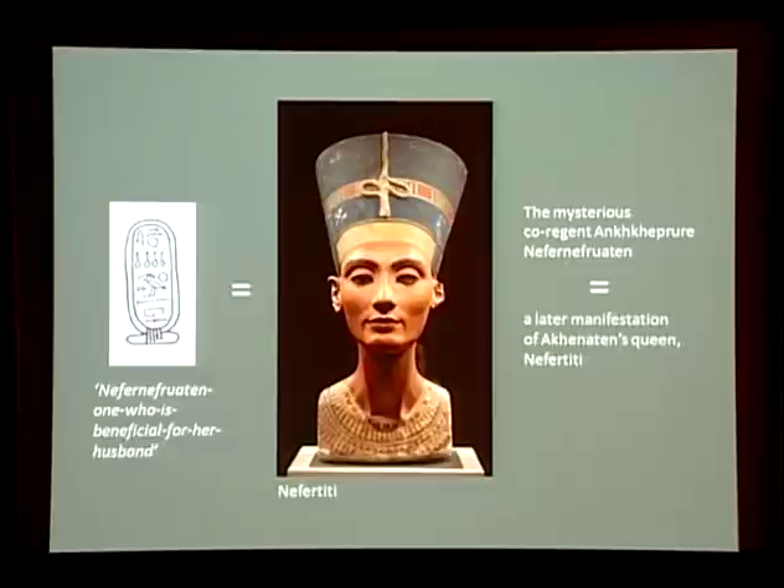Who had been the original owner of these trappings? Who was Ankhkheperure Neferneferuaten? For years Egyptologists have assumed this pharaoh to have been a young man and co-regent of Akhenaten. An important recent discovery, however, by the French Egyptologist Marc Gabolde reveals that this co-regent bore a significant and revealing epithet — Akhet-en-hias — which translates as 'one who is beneficial for her husband.' Clearly Neferneferuaten was not a young man at all but a woman who by her epithet was Akhenaten's wife. Akhenaten's co-regent — the woman who ruled Egypt by his side — was none other than Nefertiti herself.